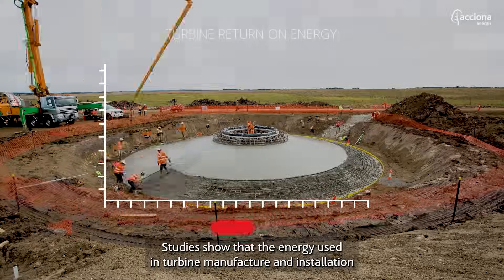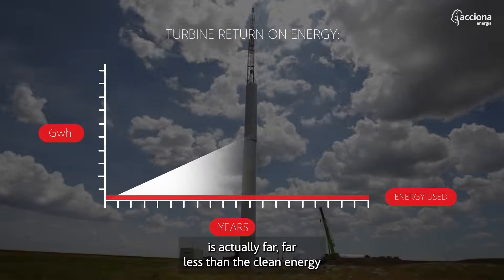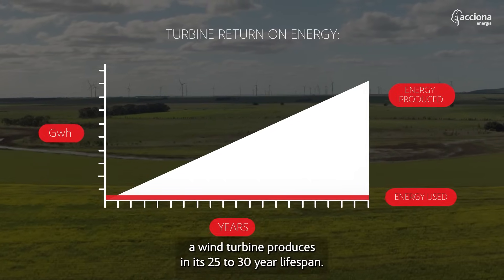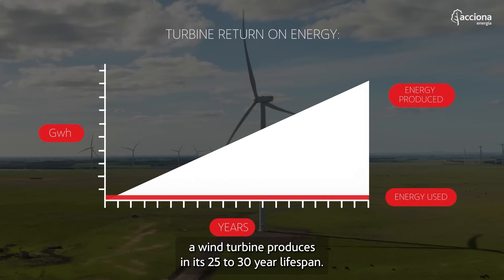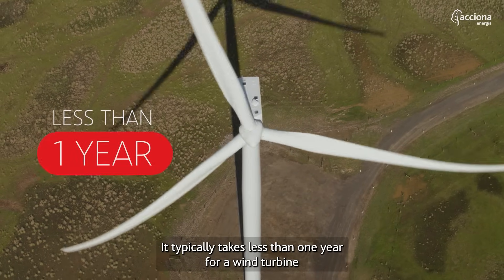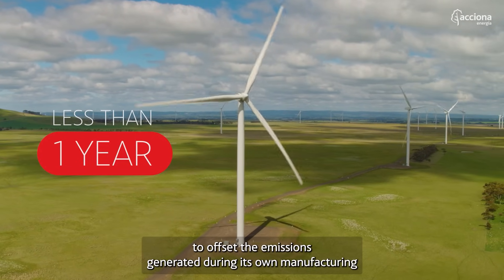Studies show that the energy used in turbine manufacture and installation is actually far, far less than the clean energy a wind turbine produces in its 25 to 30 year lifespan. It typically takes less than one year for a wind turbine to offset the emissions generated during its own manufacturing.